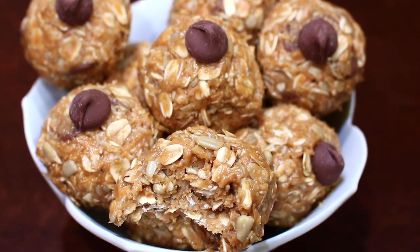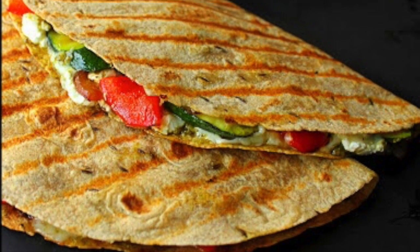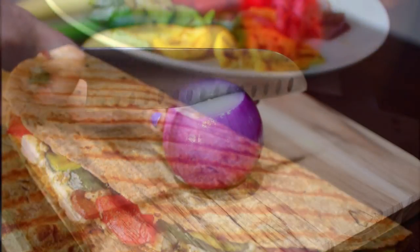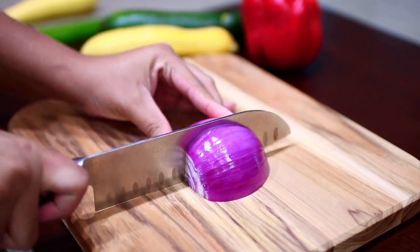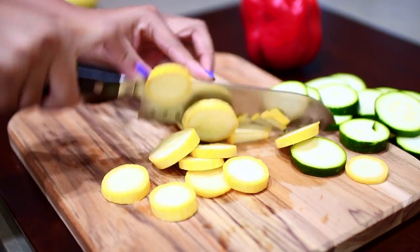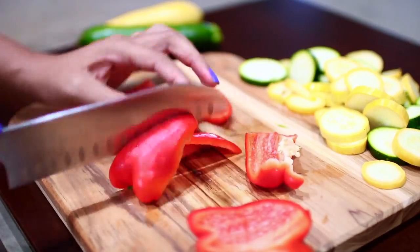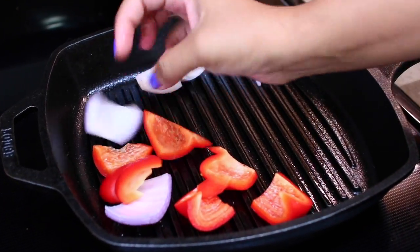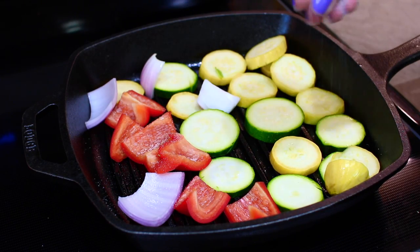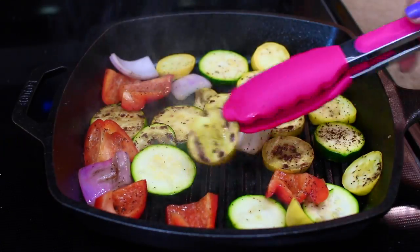I feel like I say delicious every time, but I can't help it. Moving on to lunch — I made these super yummy grilled vegetable quesadillas. To start, I just roughly chopped some vegetables: some onions, some green and yellow zucchinis, and a red bell pepper. I placed my vegetables into my grill, seasoned them with salt and pepper, and grilled them on each side for about 3 minutes so they developed these beautiful grill marks.